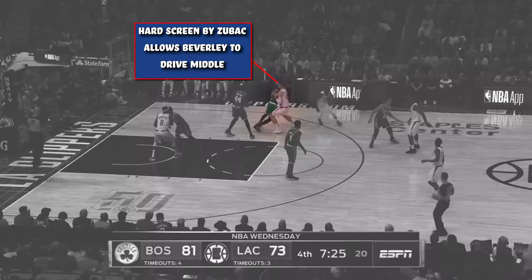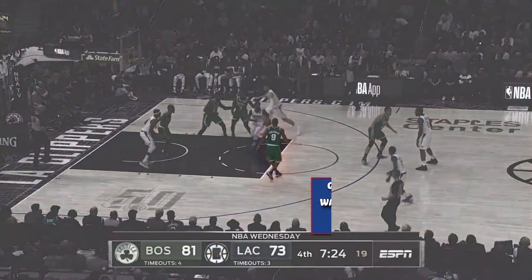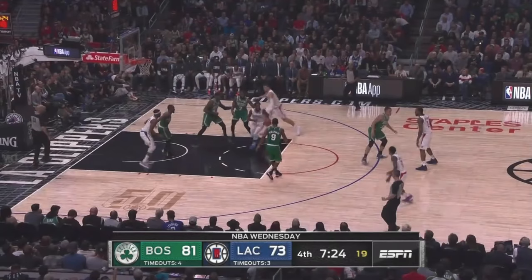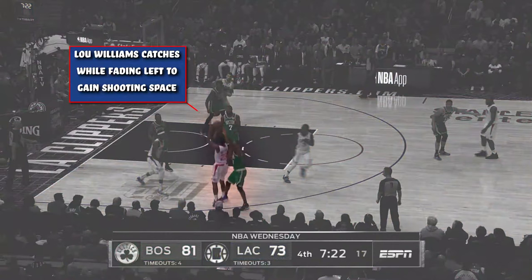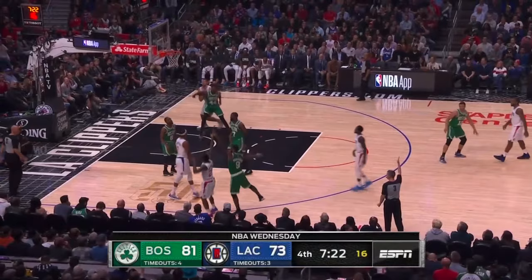As Beverly drives, Brad Wanamaker gets caught ball-watching and he loses Lou Williams on the wing. This allows Williams to slide down the wing and create even more separation as Beverly goes to pass him the ball. Williams gets it, and he's fading left — his patting shot. As he catches, he gains shooting space due to fading left and buries the three.